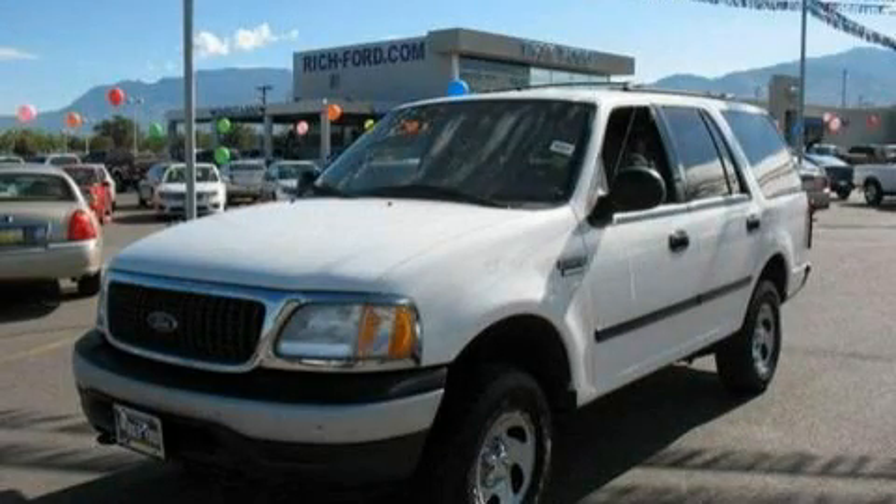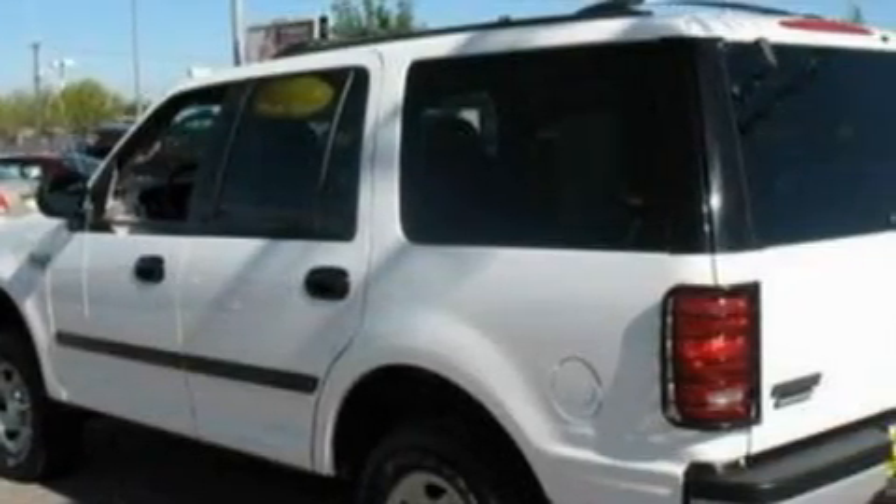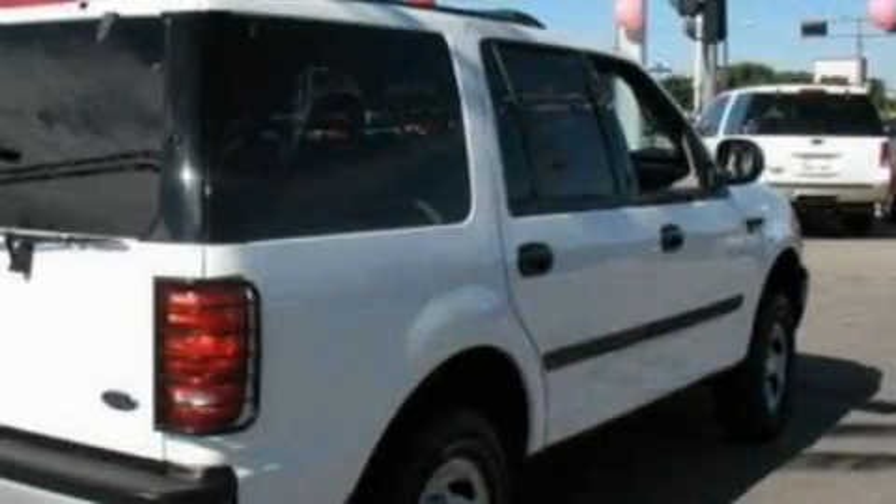This is a 2001 Ford Expedition — for when safety, size, and space are of importance. It features a 5.4-liter 8-cylinder engine, a 4-speed automatic transmission, and 4-wheel drive.